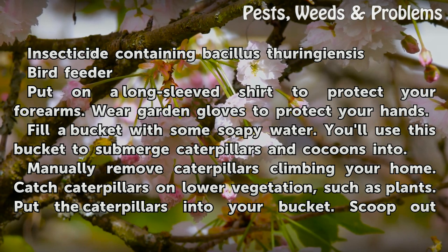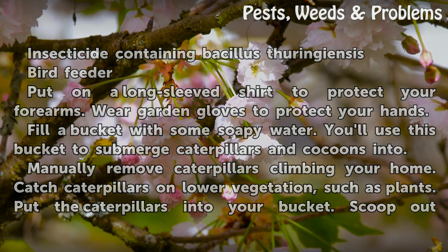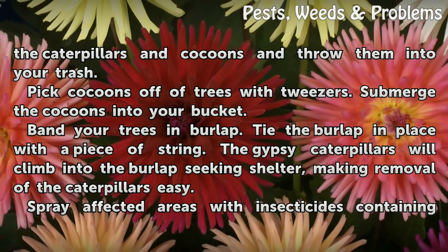Manually remove caterpillars climbing your home. Catch caterpillars on lower vegetation, such as plants. Put the caterpillars into your bucket. Scoop out the caterpillars and cocoons and throw them into your trash.